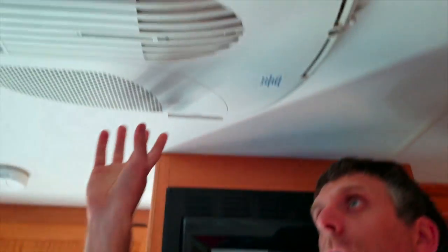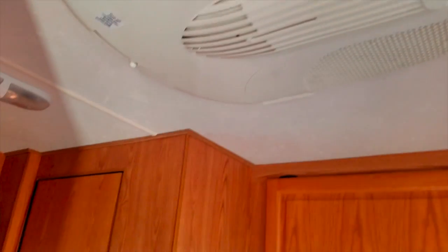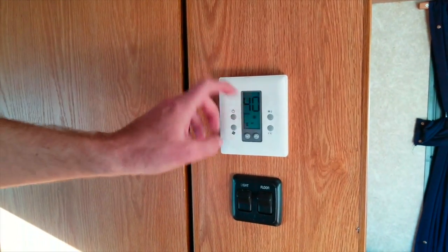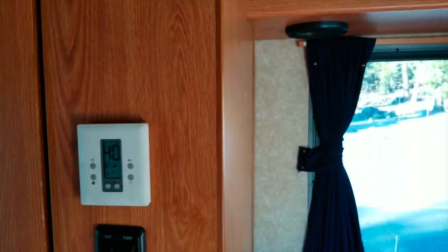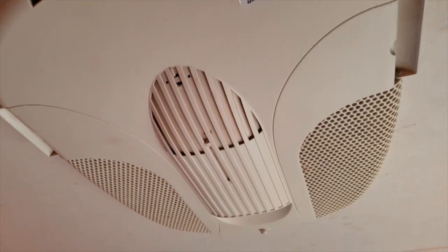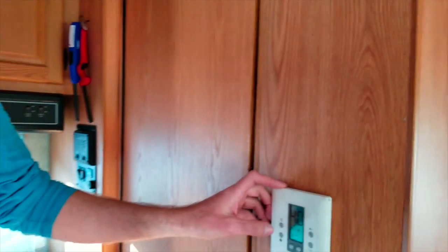Here we have the air conditioning. The air conditioning works with the generator. Now that the generator is started, you just press here, set it to air conditioning, set the temperature, and the air conditioning starts. It will also work if you are hooked up.